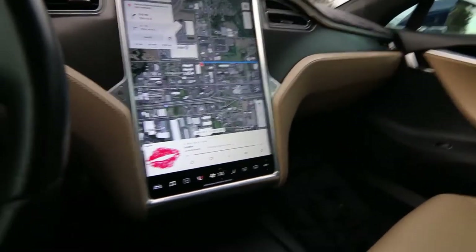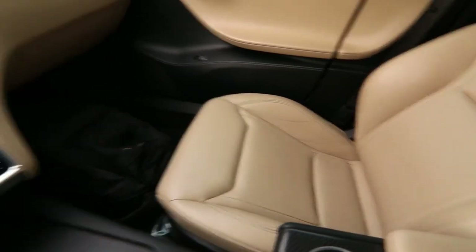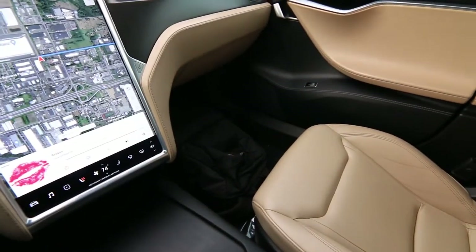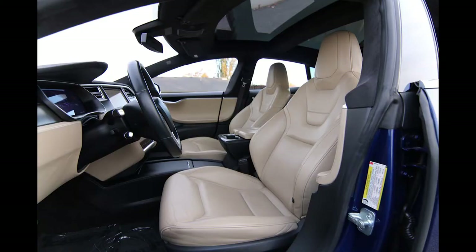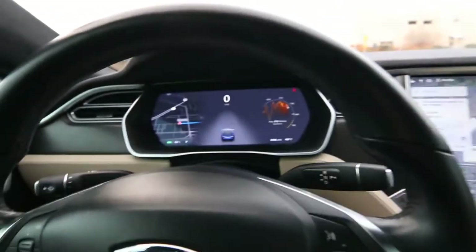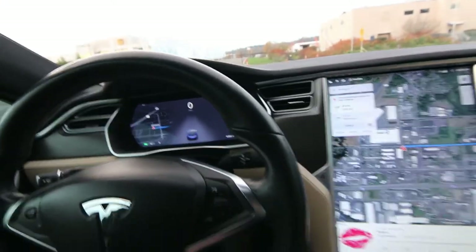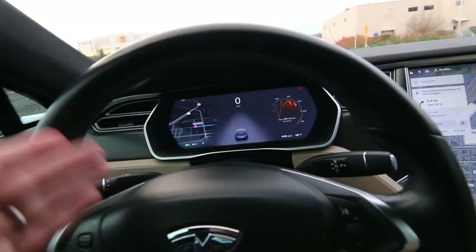The nice thing about the S versus the 3 and Y — which I like a lot — is the S is more of a luxury vehicle with a more premium feel, like an S-Class or E-Class Mercedes, where the 3 and Y are a little more sparse. The S also has an additional gauge cluster right here, which is nice. Some people just don't like a single screen, so you have gauge cluster navigation and battery information.